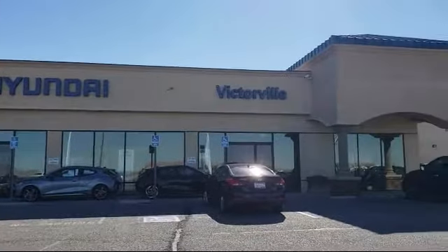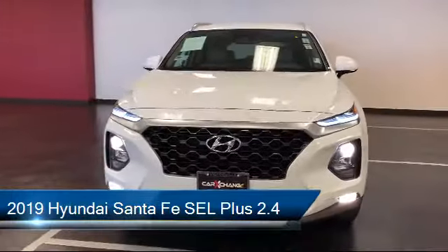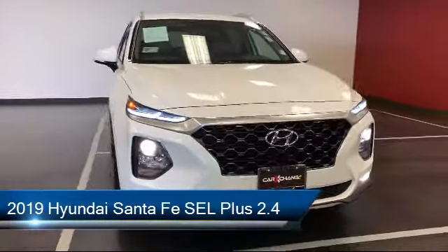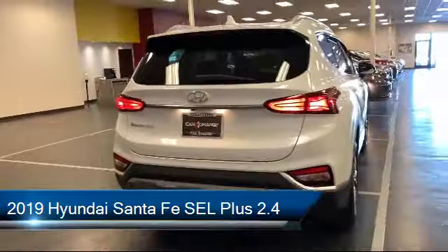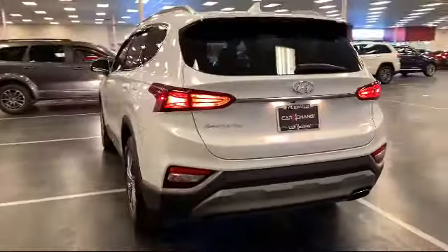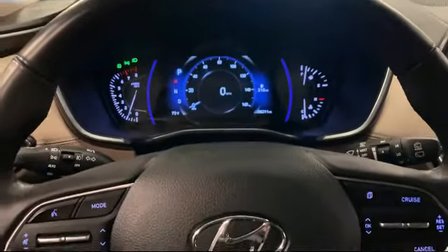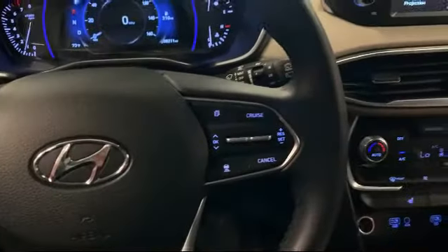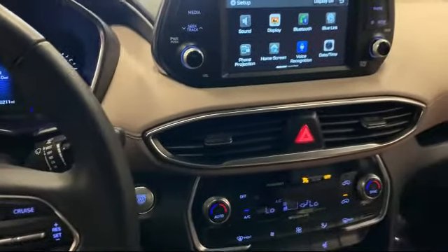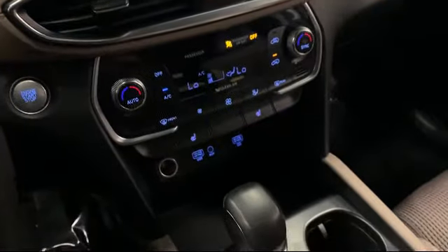Welcome to Victorville Hyundai, and here's a look at another one of our great vehicles from our inventory. It comes equipped with Apple CarPlay and Android Auto, leather-wrapped steering wheel, split fold-down rear seat, auto high-beam headlamp control, roof rack, steering wheel controls, alloy wheels, keyless entry, rear spoiler, heated door mirrors, and has less than 40,000 miles on the odometer.